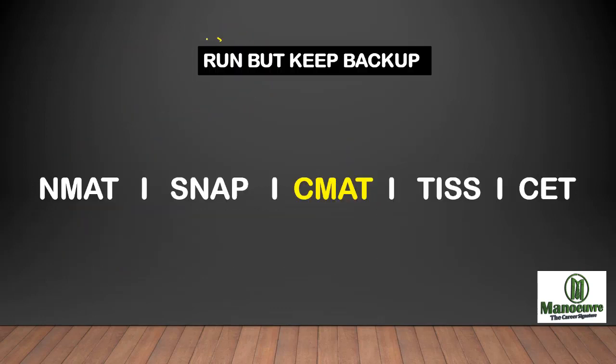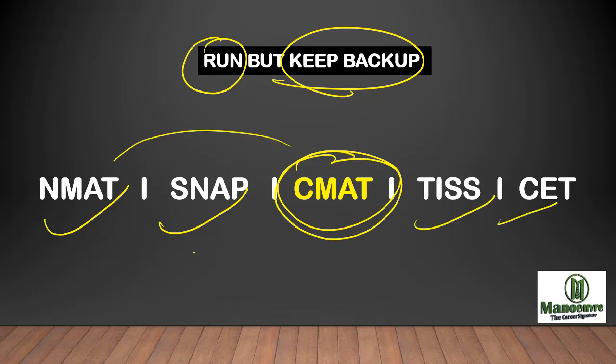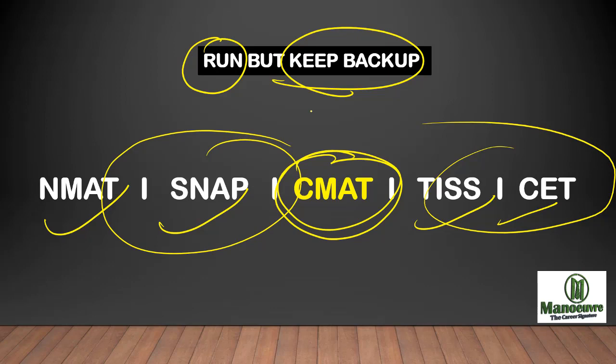Write the CMAT exam but keep a backup also. Apart from CMAT, if you are planning to write NMAT for Narsee Monjee, SNAP for Symbiosis, and XGMT, your preparation for CMAT will help you in these exams as well. So do prepare well for CMAT but keep the backup also — this is what I recommend to all CMAT aspirants.